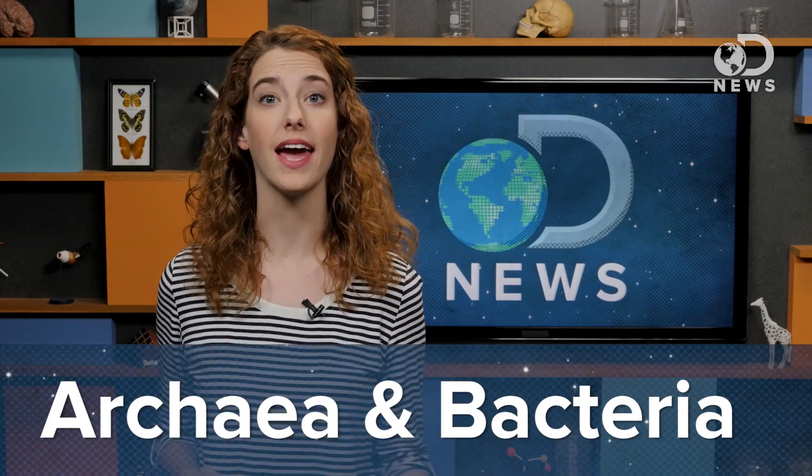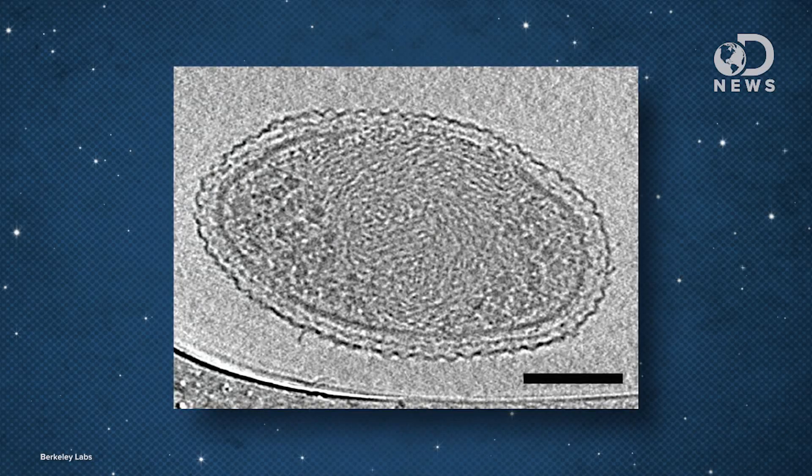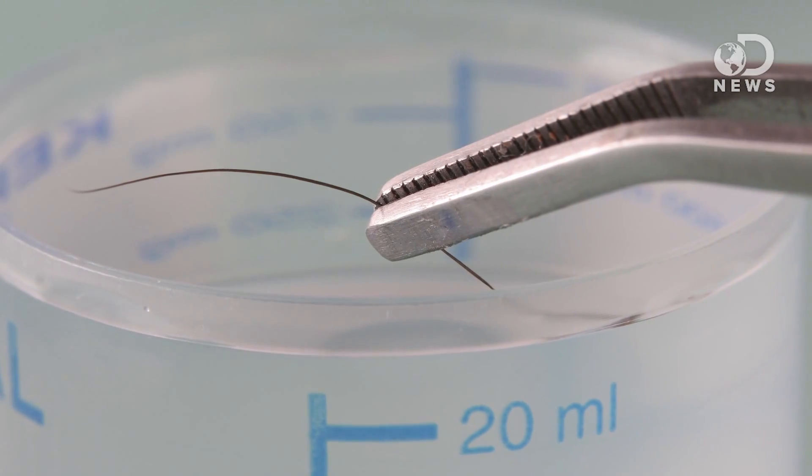Microorganisms from the domains Archaea and Bacteria exist on an unimaginably tiny scale. According to new research from the Lawrence Berkeley National Laboratory and the University of California, Berkeley, researchers captured the first detailed microscopy images of ultra-small bacteria so tiny that 150,000 of them could fit within the width of a human hair.